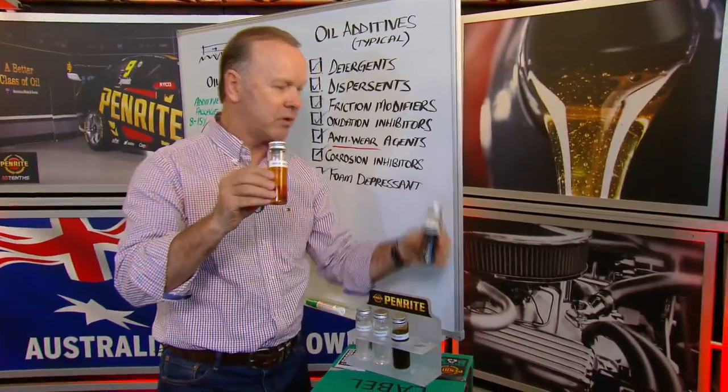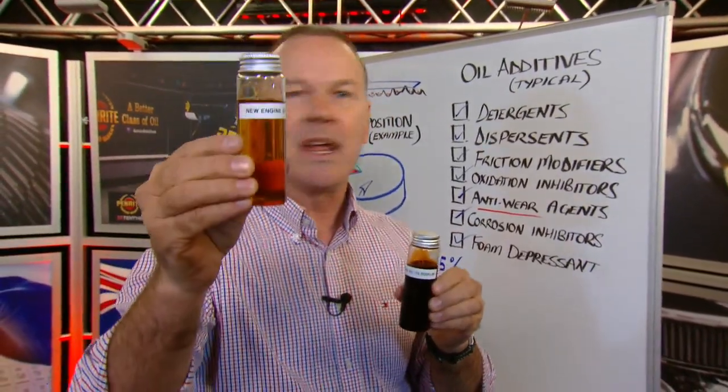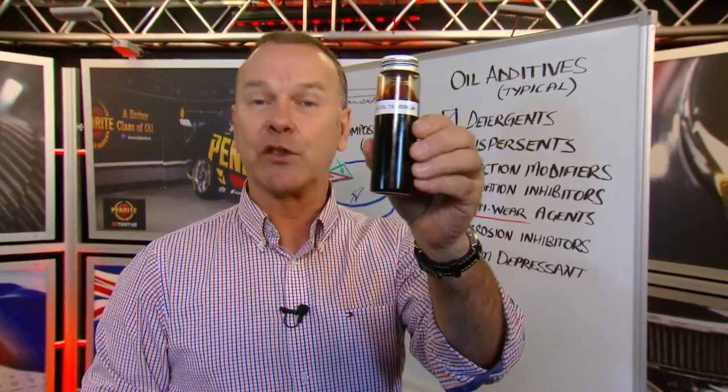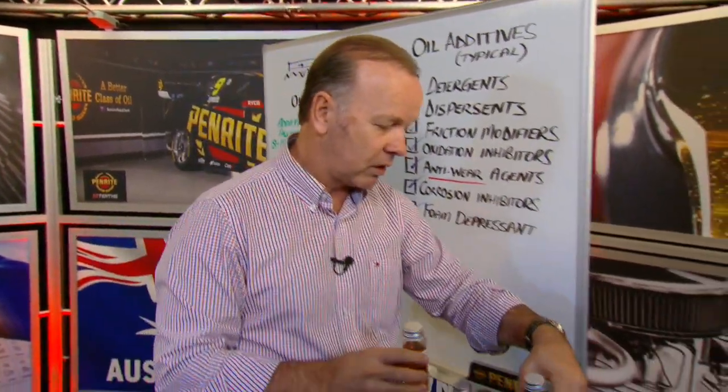Importantly, what we do want to see — that's engine oil after 15,000 kilometres. I can say to you, if you pull your engine oil out and you think it's really good because it's still clean, that's not really good. Your engine oil, if it's working properly — because remember, it's got detergents in it — needs to look like that.